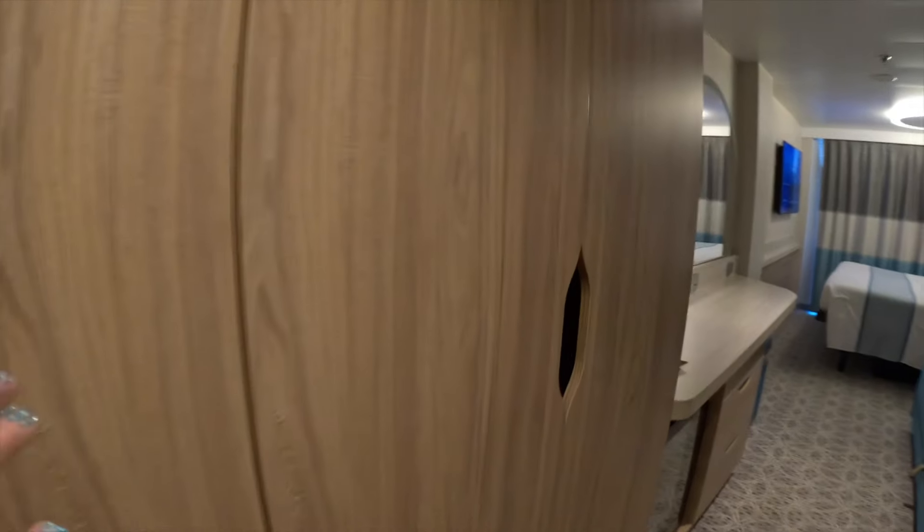Then we have another set of doors with the same optional shelving, a bar down there, and we have our Cloud Nine Spa robes. It's really dark in this corner though. You've got the slippers, extra bedding, and a full-size mirror.